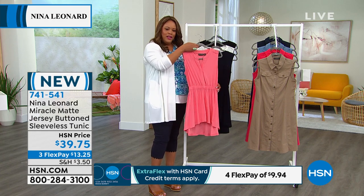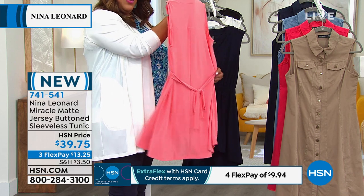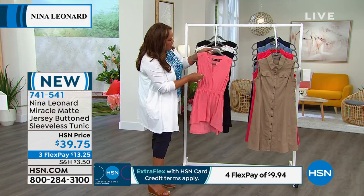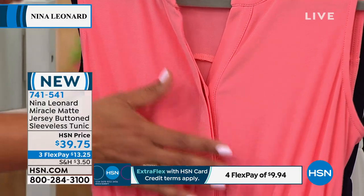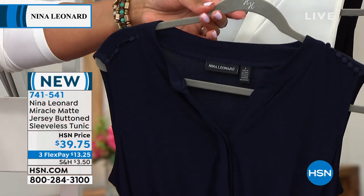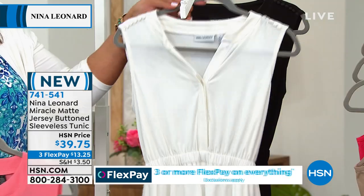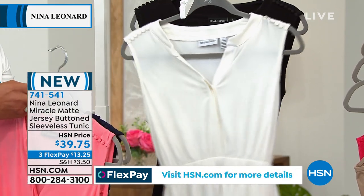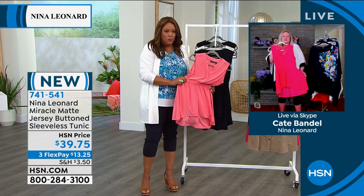This is a brand new tunic — it's va-va-va-voom. Look at the waist: it's cinched in, you can tie it in the back, make it as tight or as loose as you want. There's so much personality to this tunic. Colors available are sunset, navy, ivory, and black. Extra small to 5X — this is the second item in the show at 5X.